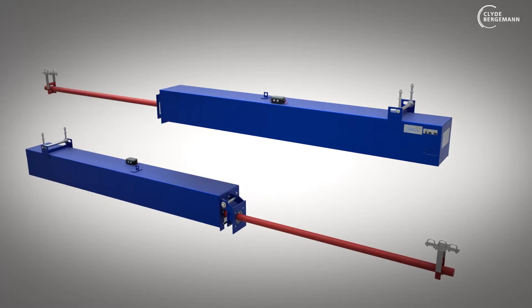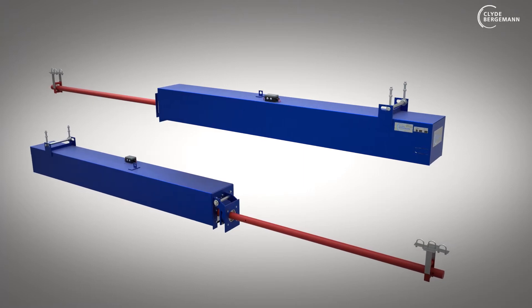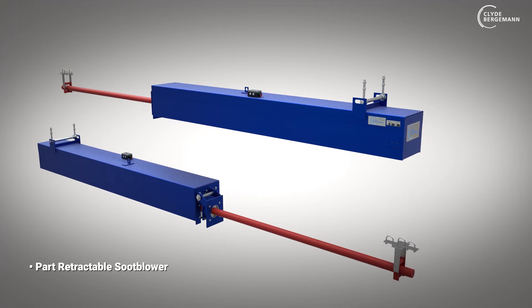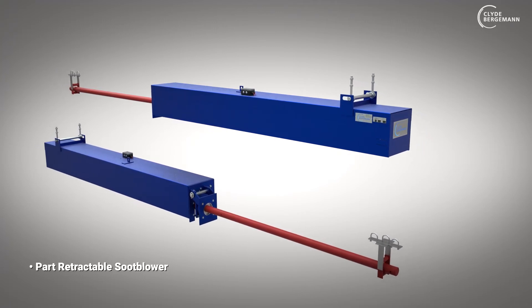For less critical fouling and lower flue gas temperatures, the part-retractable soot blower can be used, which is a cost-efficient and space-saving solution.